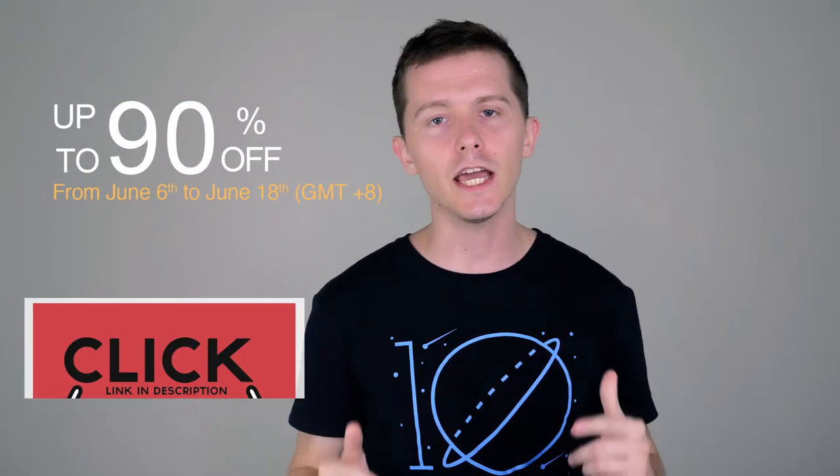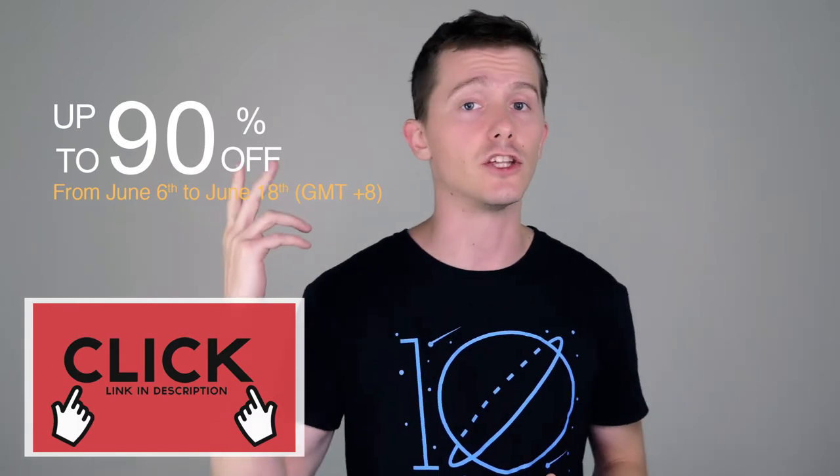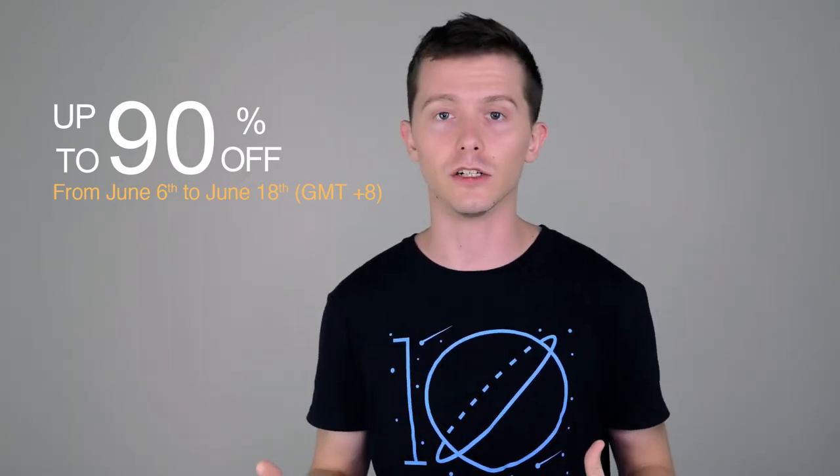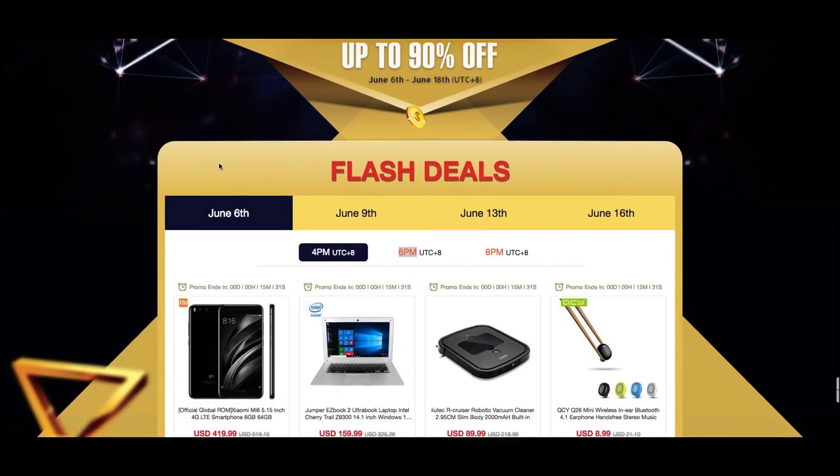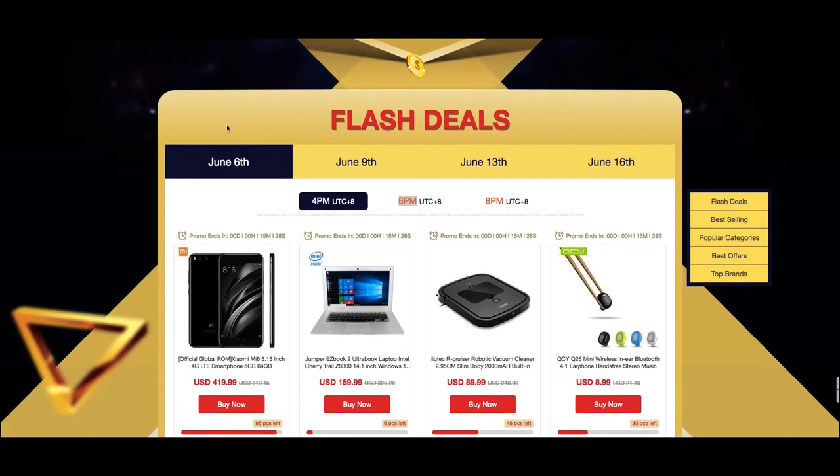Here's how it works: just click the link in the description and you'll see at the top of the webpage some flash deals with the time and date that the deal starts. There are different deals starting at different days.